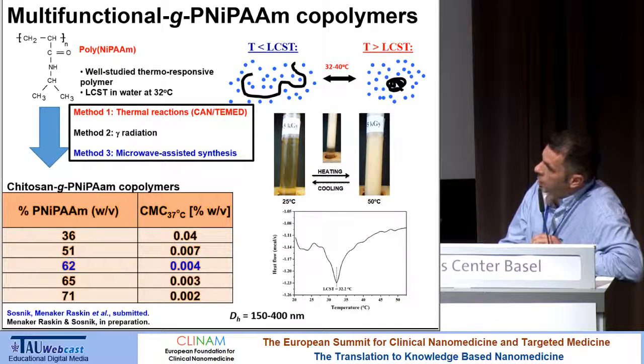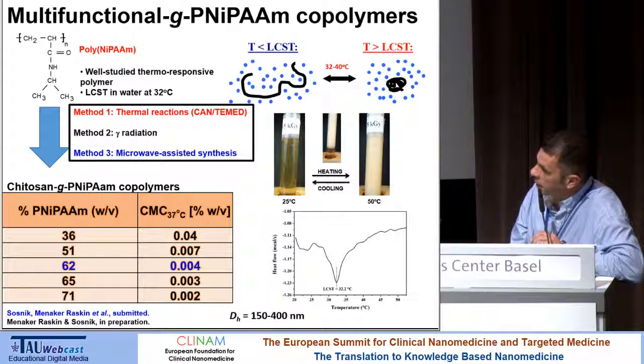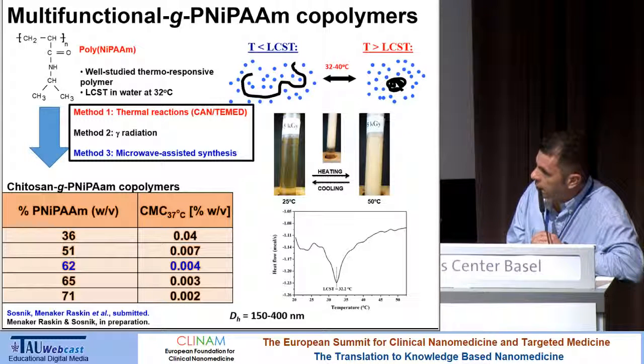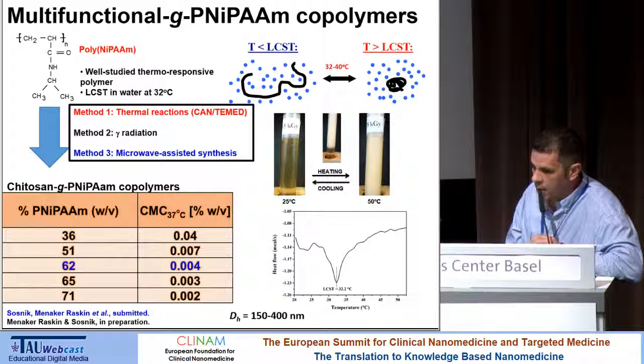We are also using NIPAM to hydrophobize chitosan and other hydrophilic backbones. The idea of using NIPAM is not because it's approved for pharmaceutical use, but to turn the micellization on and off and test additional modifications. We use different chemistries including thermal reactions, microwave-assisted synthesis, and gamma radiation in collaboration with colleagues in Mexico. The copolymers undergo self-assembly when heated above the LCST — the lower critical solution temperature of poly-NIPAM, which is around 32–34 degrees. The next stage was to stabilize these micelles, which are between 150 to 400 nanometers, because otherwise they disassemble when cooled to room temperature.